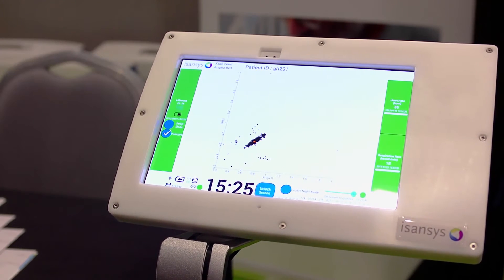This system becomes really low cost, so it becomes better quality than what's out there at the moment, and it becomes very affordable.